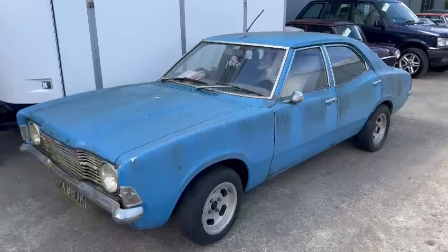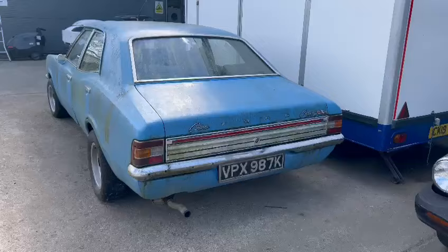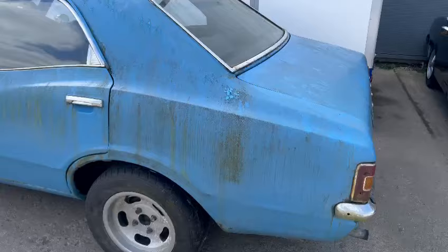Right then, ladies and gentlemen — the old Cortina XL. I thought I'd just jump on and do a quick video; it's just landed with us for our next sale. She's clearly been stood for some time, bless her. Obviously in need of the full works. Body work-wise I haven't been right around it properly yet — I've just jumped on and done a quick video — but it's going to need to be addressed. She looks like she's brush-painted, to be fair.